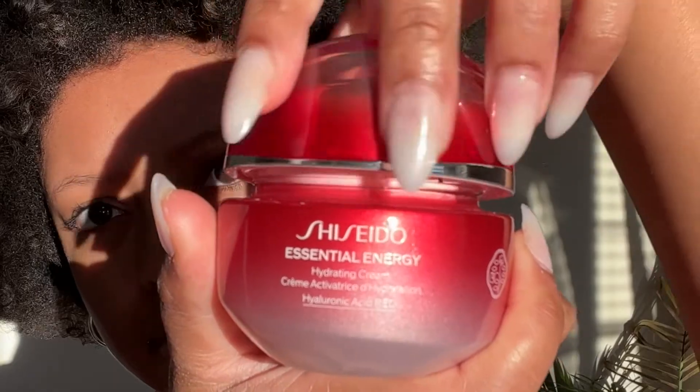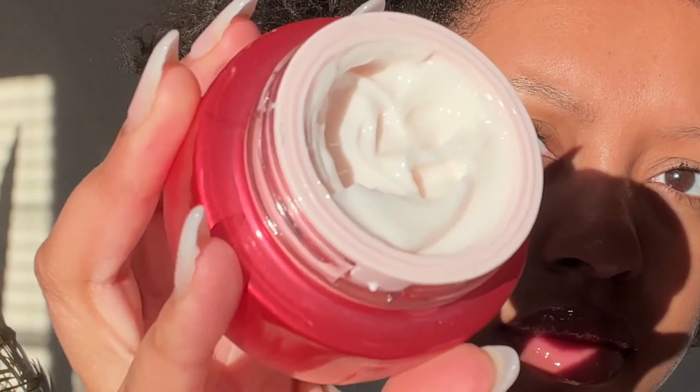Hi, my name is Taylor Anise and today I'm going to be sharing with you guys the new Shiseido Essential Energy Hydrating Cream. This cream has such an airy, soft texture and it's for all skin types, so you'll definitely be able to use this.